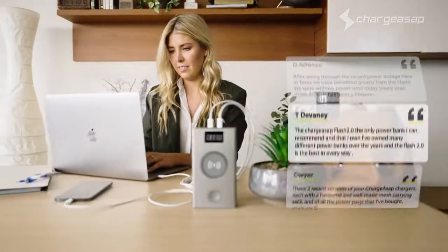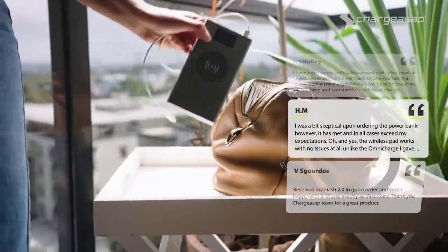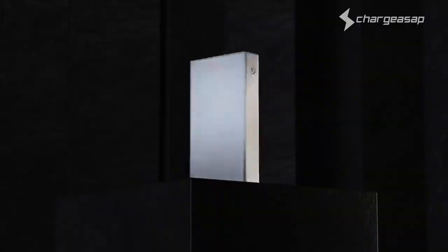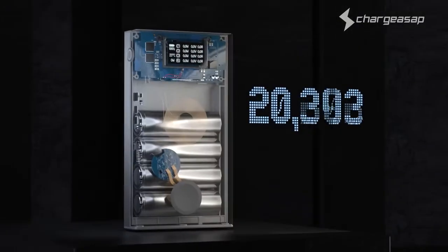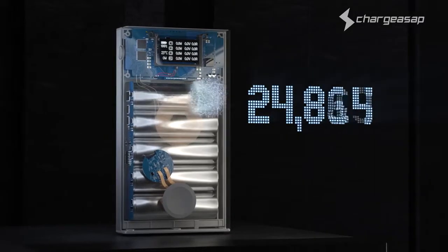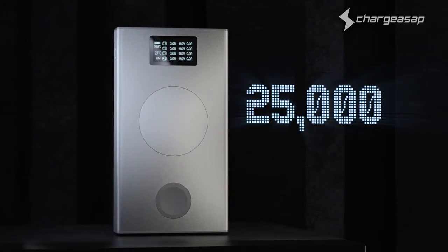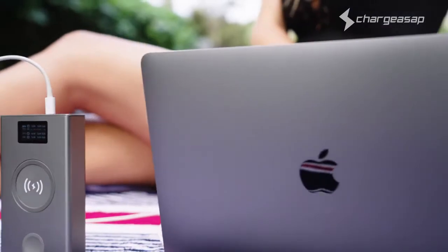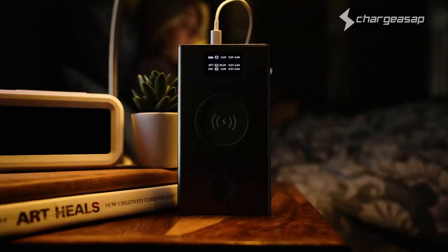After reading the feedback from over 10,000 backers, we re-engineered the ultimate mobile charger to truly complement your work and lifestyle needs. We've added an extra battery to upgrade the capacity by an additional 20% to 25,000 mAh — with enough capacity to charge your 13-inch MacBook 1.3 times or charge your iPhone 12 Pro 7 times.